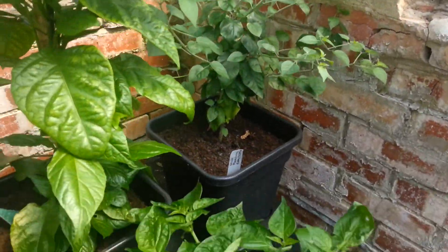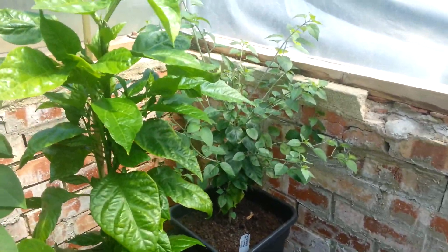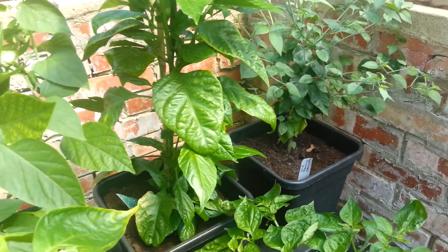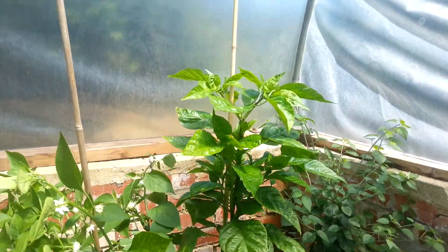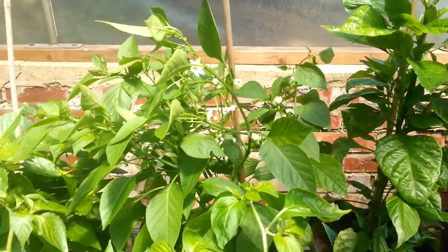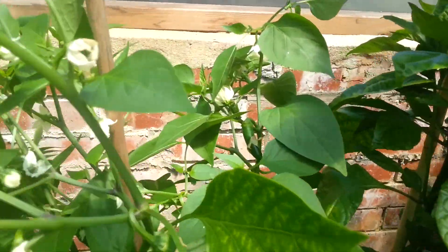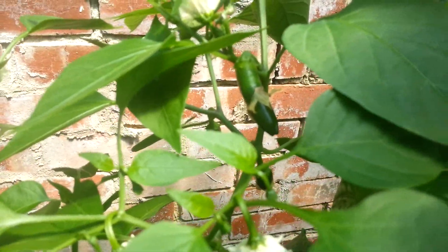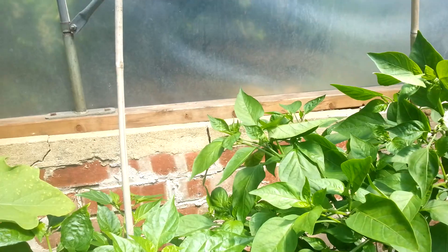In the corner at the back there are three quad grows along the back. In here I've got a wild Mexican chilterpin, and at the far end next to that is a seven pot primo which is looking really good - that's a big plant now, just started to flower. Next to that is a Mexican jalapeno M which is starting to fruit - there's a few fruits on it, you can just see there, a few more coming. That's looking healthy.